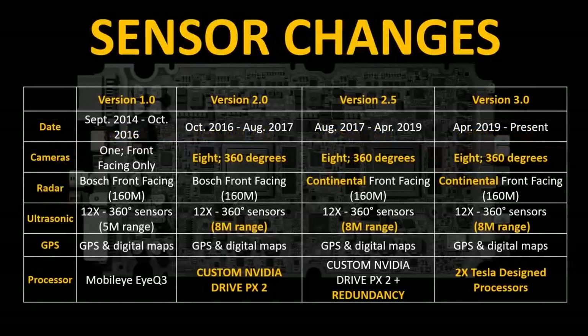With the evolution of Autopilot hardware, there have also been a number of sensor changes. The early 2016 models through October of 2016 had version 1.0 hardware, which only had one front-facing camera used for Autopilot. For the current Autopilot hardware version 3.0, Tesla now has eight different cameras providing a 360-degree view for the Autopilot system, and they have also improved the front-facing radar and the ultrasonic sensors.